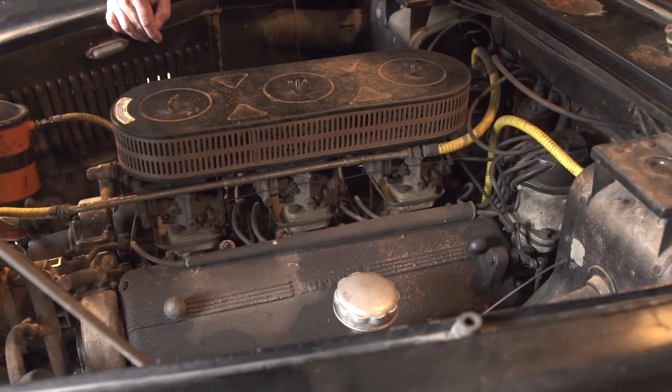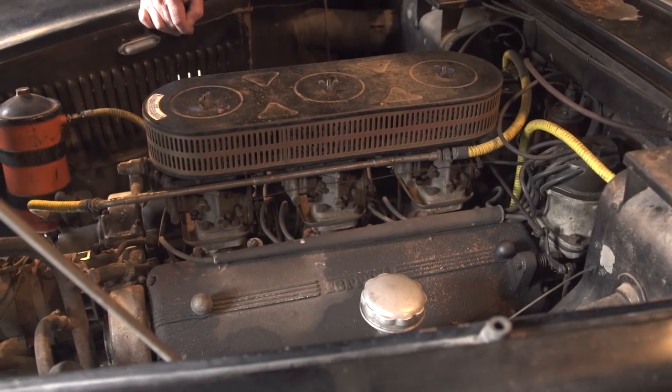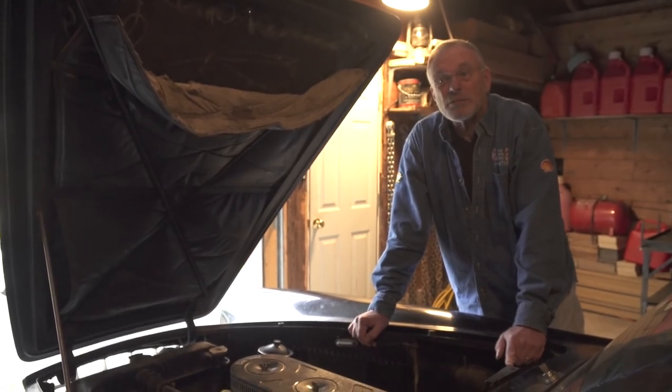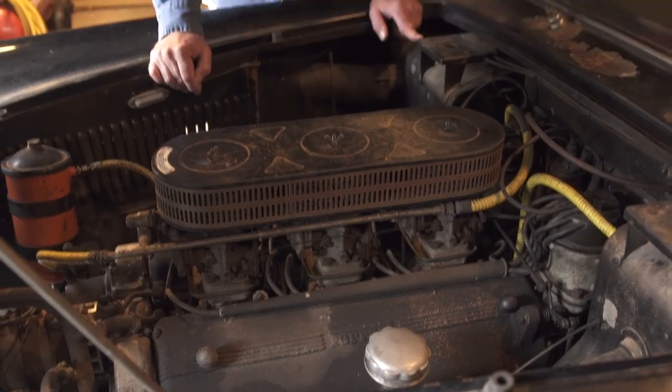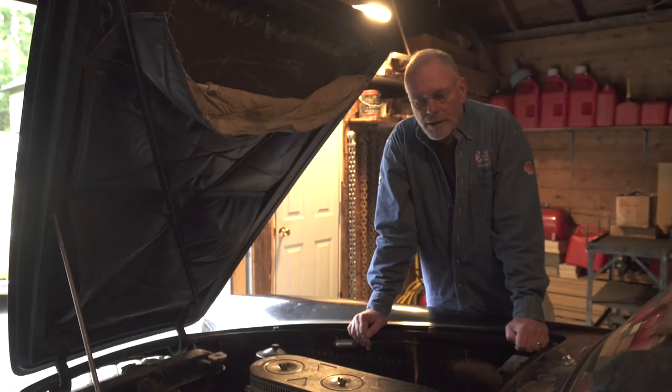Gioacchino Colombo was a designer for Ferrari, and his engines were in Ferraris from 1947 all the way up to 1988 — he was part of the company that long. He was really probably part of the racing and street success that Ferrari had all those years. In addition to Ferrari, he also designed engines for Alfa Romeo.